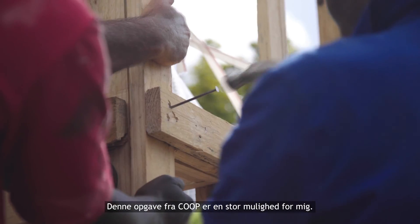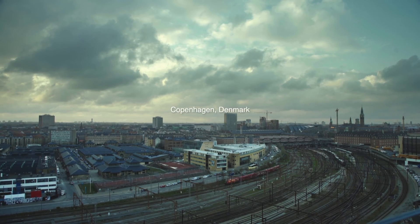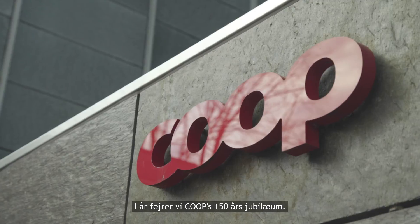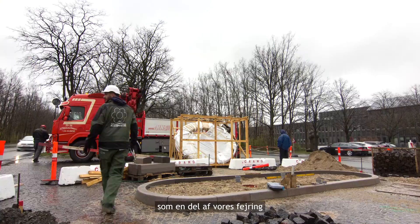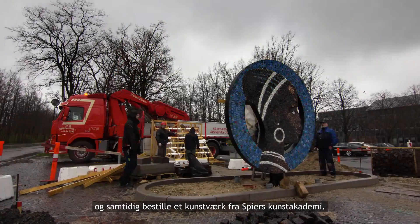This commission from Co-op is a big opportunity for me. This year we are celebrating the 150-year anniversary of Co-op. We said we will relaunch Circle Coffee as a part of our anniversary, and together with that also commission a piece of art from Speer's Academy.